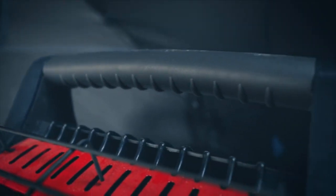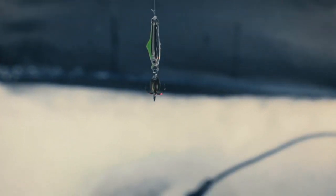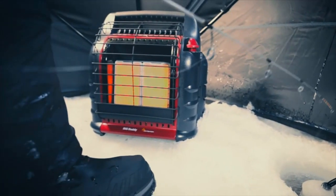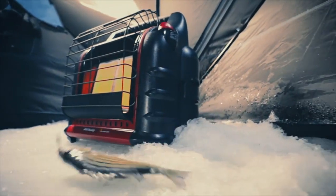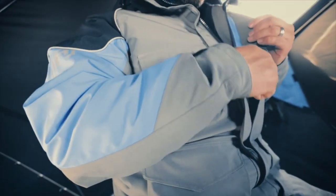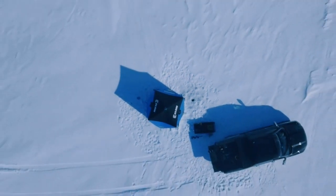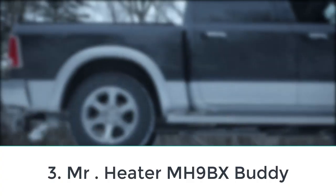There are three heat settings — low, medium, and high — that deliver 4,000, 9,000, and 18,000 BTU. Safety features include low oxygen shutoff, tip-over protection, and automatic shutoff if the pilot light goes out. It also gives you the option of connecting to 1 lb propane tanks for ease of portability, or connecting to a 20 lb propane tank for a more permanent location.